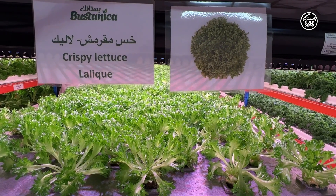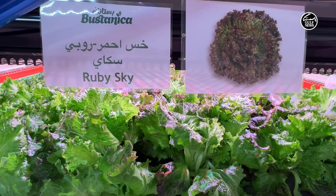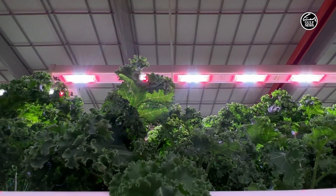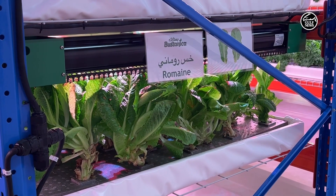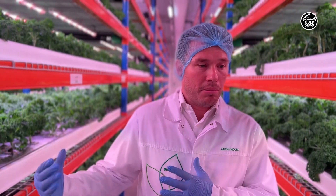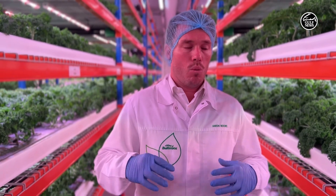In terms of water sustainability, we save 95% less water than a traditional farm. We're also capturing the perspiration within the air, which is recycled through our treatment facility and then reincorporated for the plants to use again. Anything the plants aren't absorbing is being recycled within the system, ensuring none of that water is lost.